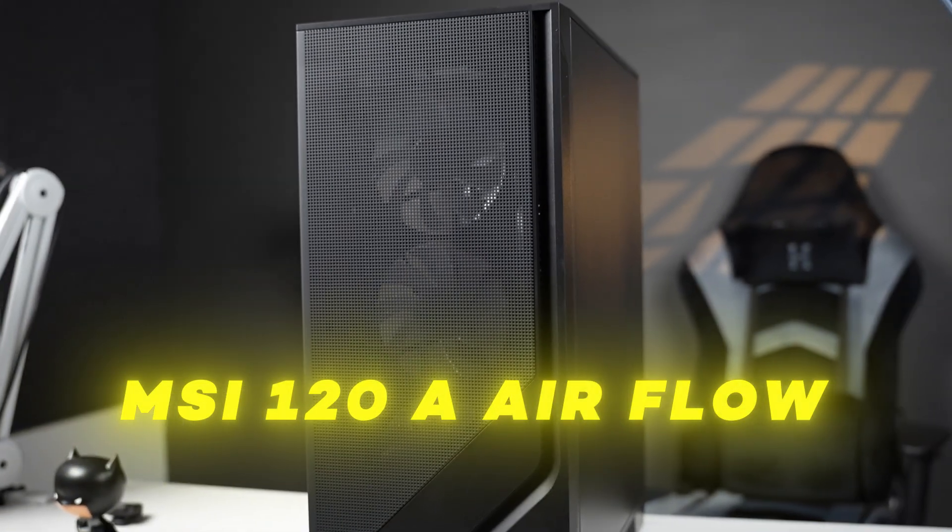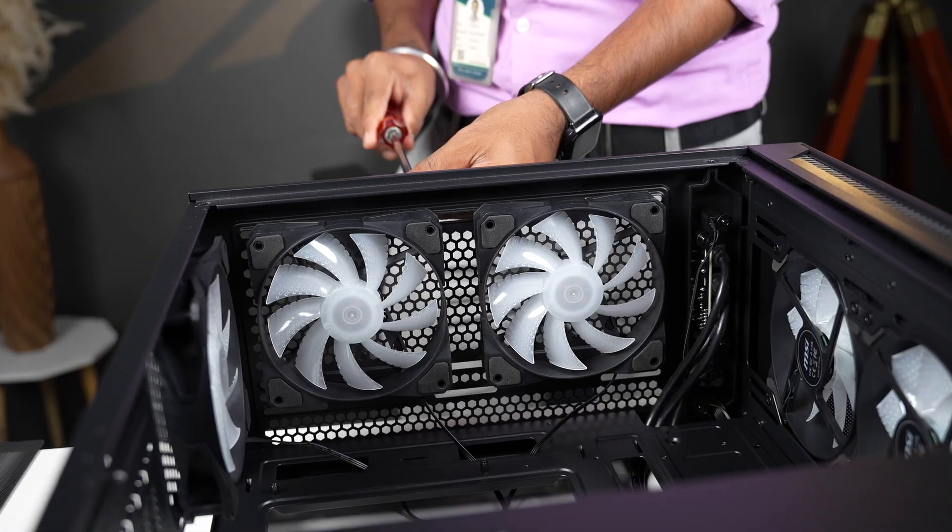The next component is the cabinet. Our customers prefer components with better airflow, so the cabinet choice is important for airflow. We are using the MSI MAG A120A Airflow cabinet, which has 6 built-in fans. It supports up to a 240mm cooler. With the AIO cooler installed, you have a total of 8 fans in this cabinet.